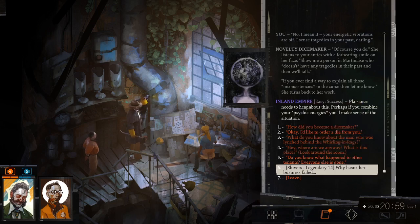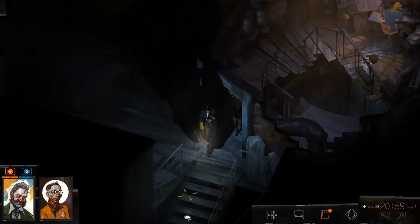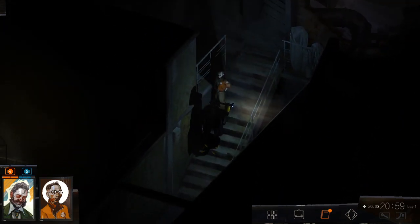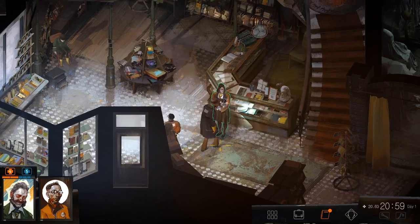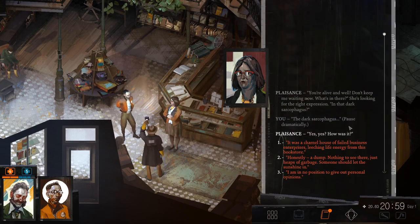I think we should just leave — leave the demon to her work and make our way back to Patience. It's gonna be a little bit of a walk, so I'll pause and be back in a second. Okay, I'm back. Lady — you're alive and well. Don't keep me waiting. What's in there? In that dark sarcophagus? It was a charnel house of failed business enterprises leeching life energy from this bookstore. Honestly? A dump. Nothing to see there — just heaps of garbage. Someone should let the sunshine hit.